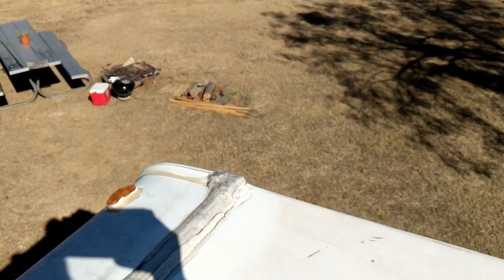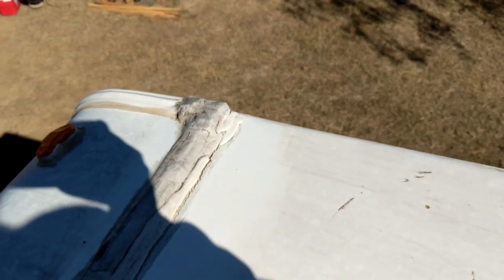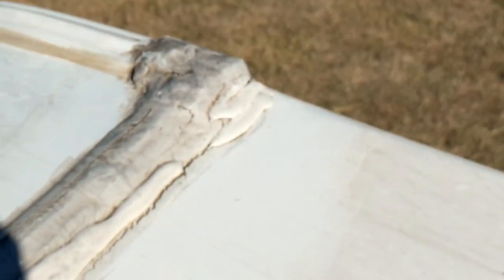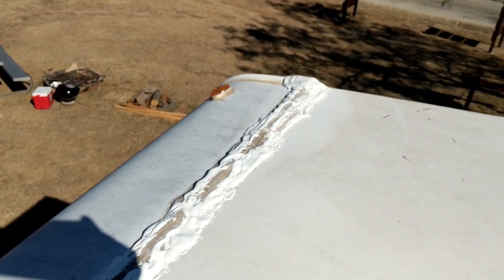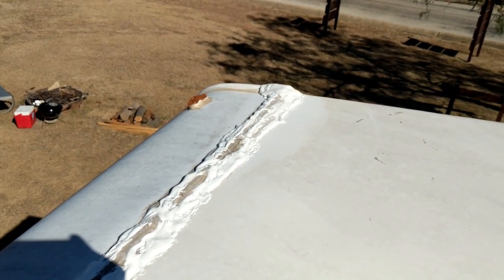I know this isn't gonna record very good because the sun is behind me, but I have to do it when I can. Over the Lollapalooza weekend I had a leak go down into a cabinet and down into my bed. I'm up on the truck camper and you can see that crack there. I'm not going after looks, obviously — I'm going after protection. I've got about half of it done on both sides of that seam.